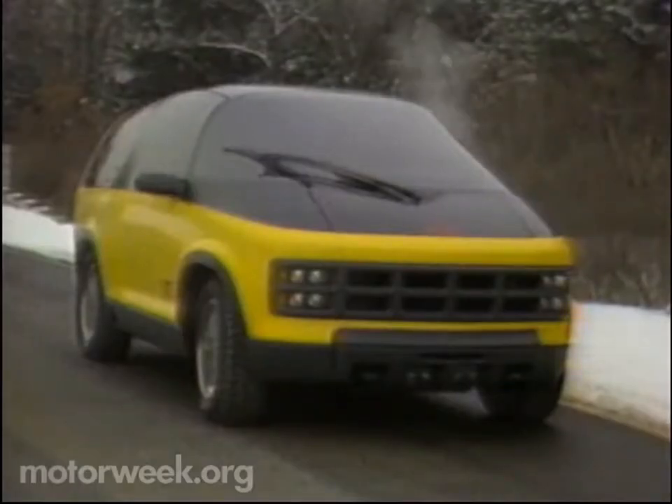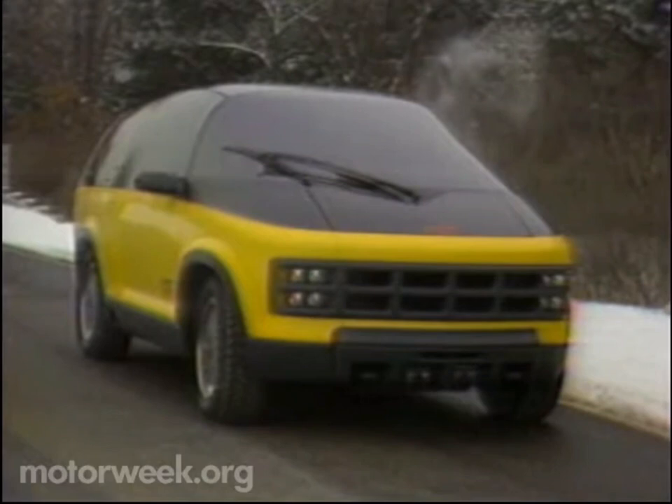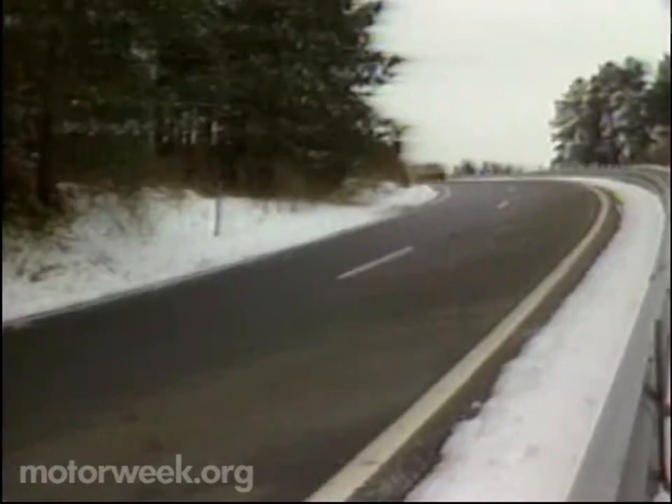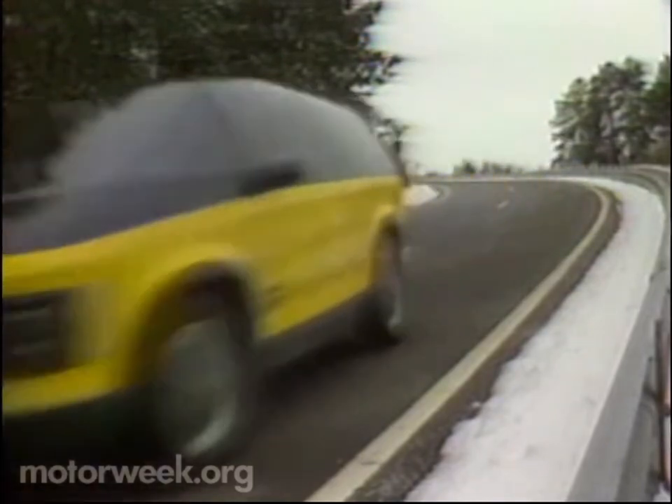The four-passenger vehicle was designed by GM's Advanced Vehicle Engineering Team as a testbed for new light truck technology. The XT1 is powered by a 4.3-liter aluminum block V6 based on the current Vortec V6 used in the Chevy Astro, bolted to a computerized four-speed automatic transmission that shifts between two- and four-wheel drive as road conditions demand.